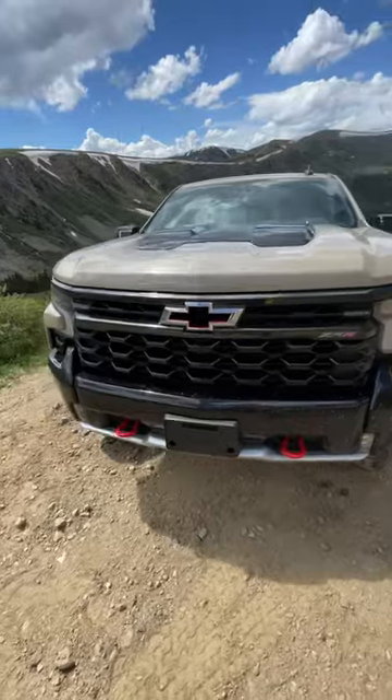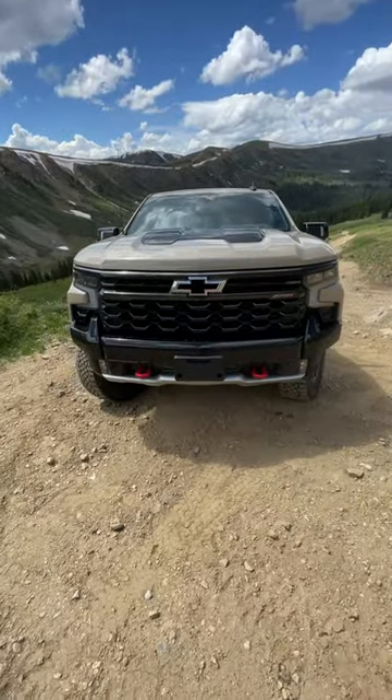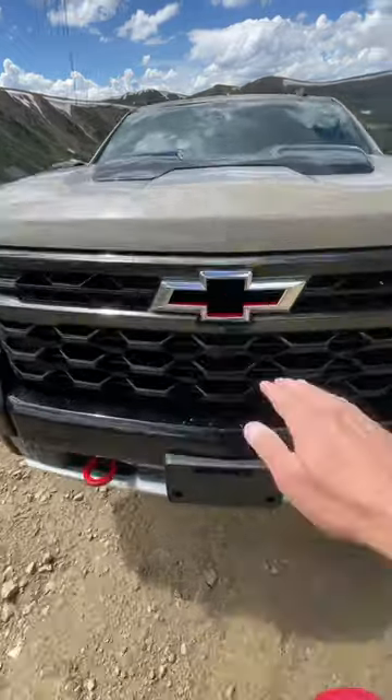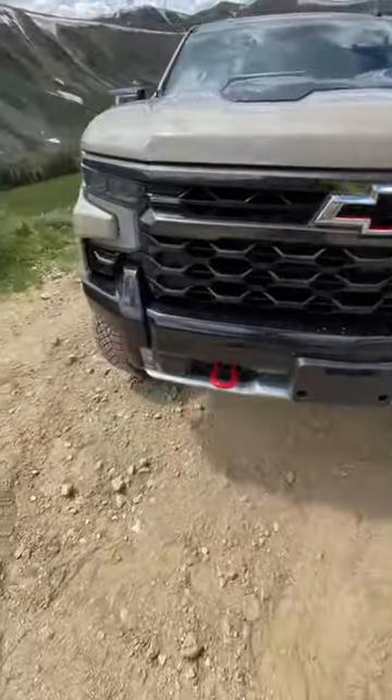Number three: look at the design of the front of this truck. That is a badass truck. It's got these cutouts for better off-roading and it's got a pass-through bow tie. I also love the red recovery hooks.